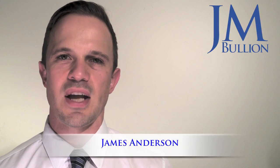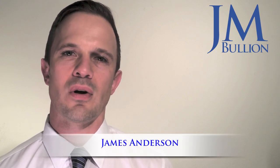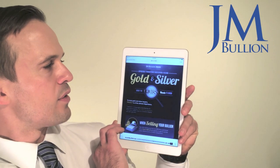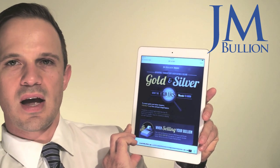Hi there, this is James Anderson with JMBullion.com. When you're buying or selling silver and gold online or locally at a coin shop, which deals are required by the IRS to be reported by the dealer, and which deals are completely exempt from IRS reporting? This infographic is entitled Reportable Transactions When Buying and Selling Gold and Silver: What the IRS Needs to Know.